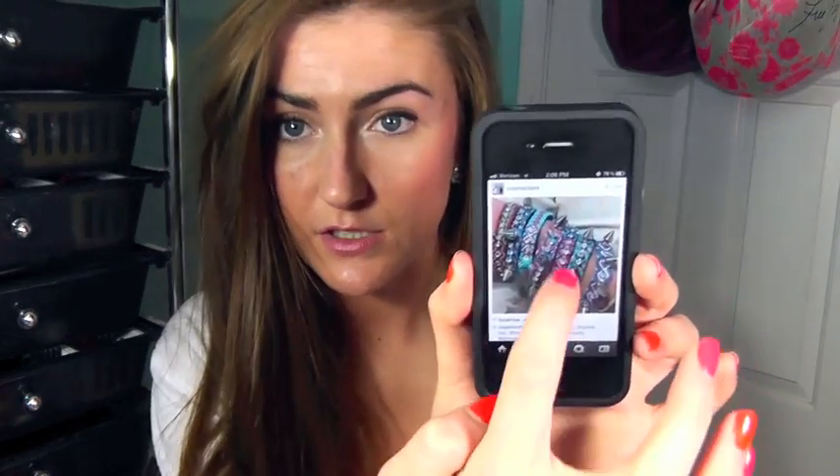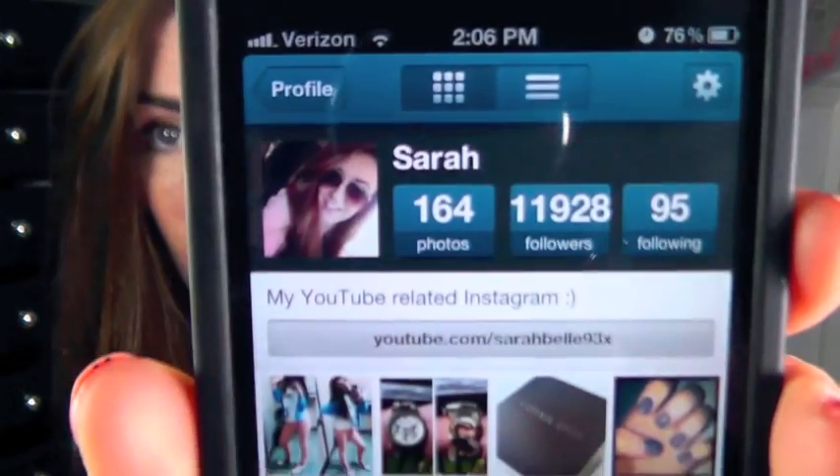If you guys want to know how many pictures I have on here, I have 289 or 689. My first favorite app — there are obvious ones like Facebook and Twitter and stuff like that, so I'm not really going to go over those because those are kind of like duh, of course. But the first one is Instagram. I've talked about this many times before and it's basically another social networking site but just with pictures. You post and you have all these filters and you can like other people's pictures just by double tapping. My username on this is sarabelle93x.